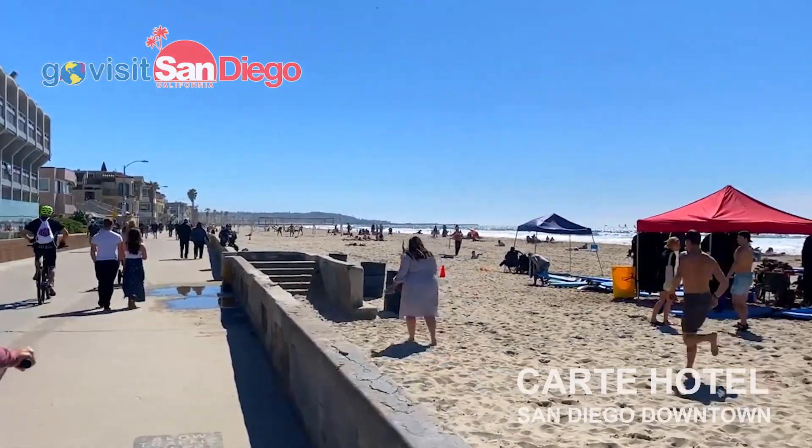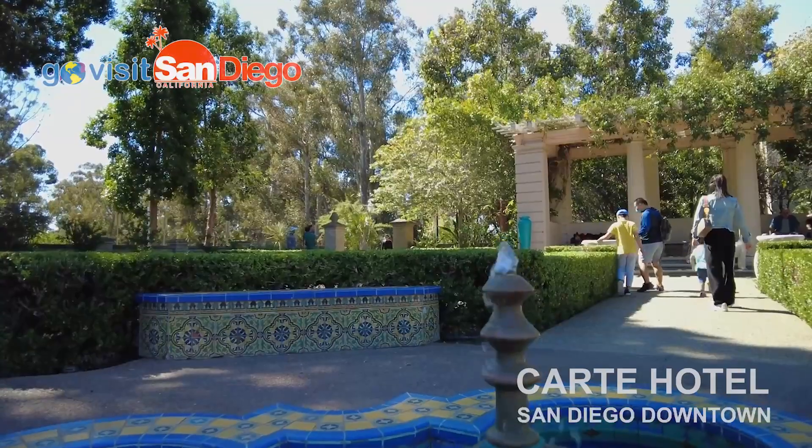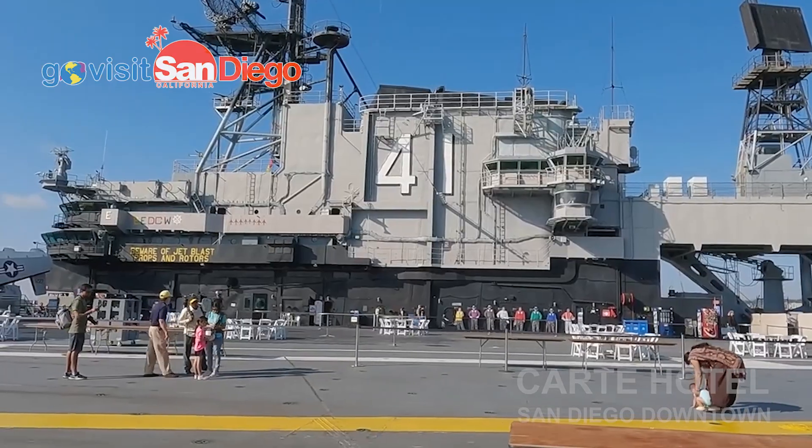Located in the heart of beautiful downtown San Diego, you'll be close to everything including the famous Balboa Park, the San Diego Zoo, the U.S. Midway, and even the Gaslamp Quarter of San Diego.